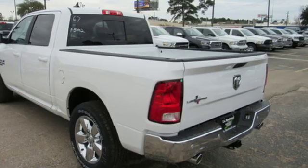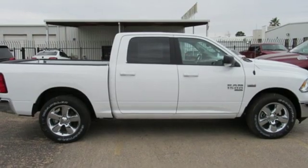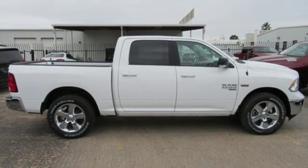Aluminum wheels, rear wheel drive, auto dimming rear view mirror, and power heated mirrors. See what it can do for you when you take it for a test drive.